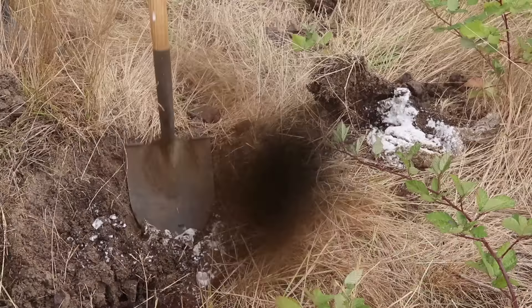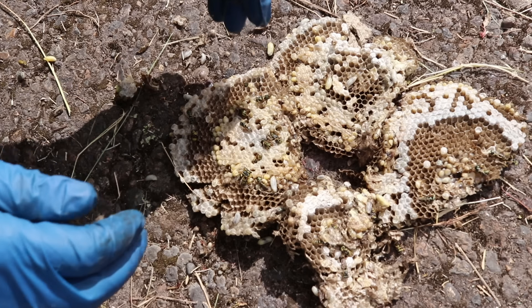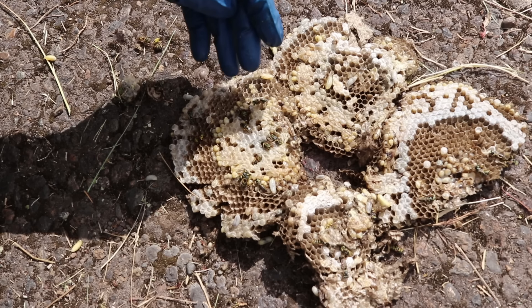Here's what's left of this underground yellow jacket nest. I pretty much destroyed it, but you can see all the larvae. This is the next generation and they require a lot of food, so all the adult yellow jackets go out and look for meat. And that's a huge weakness — the yellow jackets want meat so bad that they're easy to trap.